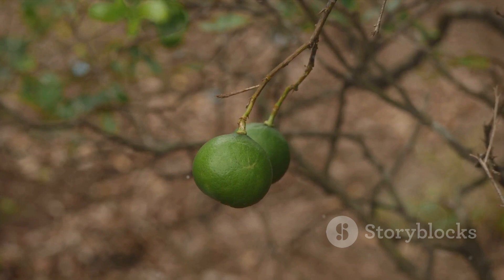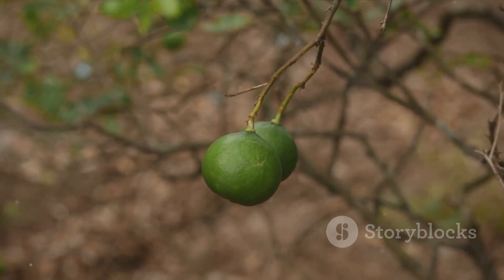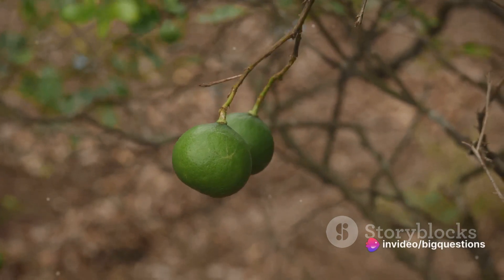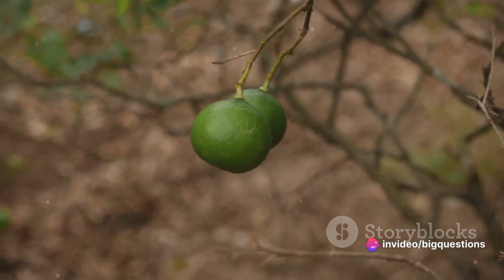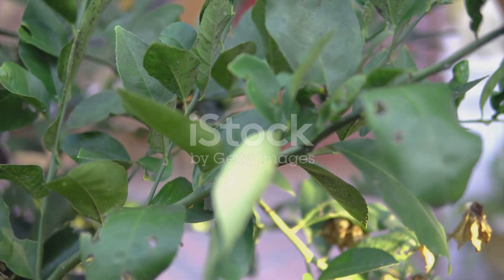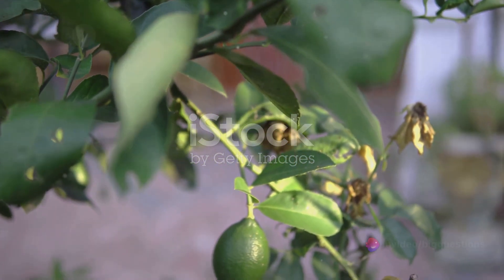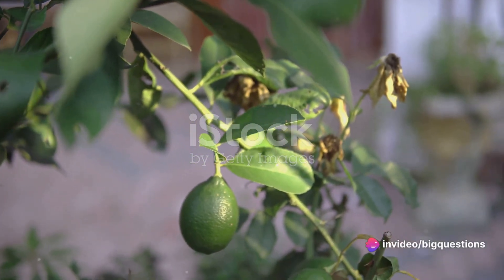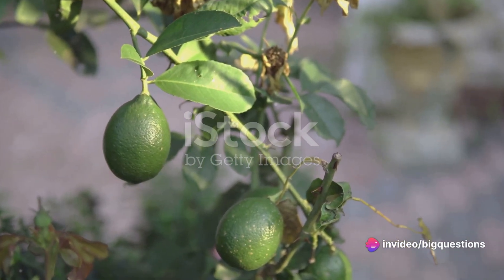Interestingly, seedless or large-fruited limes have three sets of chromosomes instead of the usual two. This genetic abnormality makes wild reproduction extremely rare for Persian limes. So, farmers resort to a technique known as grafting, where a part of a seedless lime tree is inserted into a new tree. This method essentially clones the original tree, ensuring the production of more seedless limes on a commercial scale.